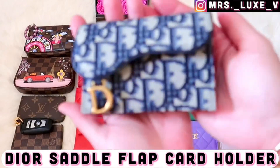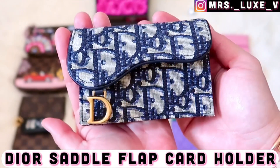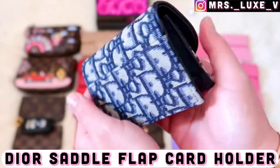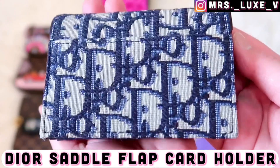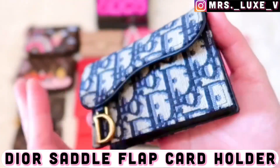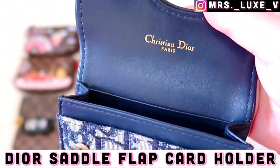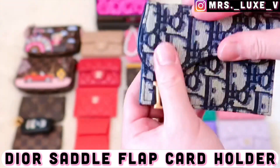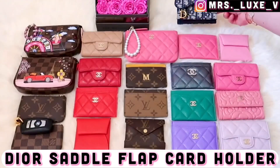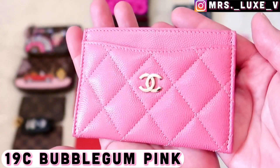Next is my one and only Dior saddle flap card holder. I've done a comparison of this beauty with my Chanel classic flap card holder — you'll be surprised at how much this card holder can hold. I will link the comparison video in the description below for you to watch later.